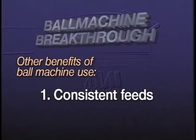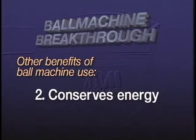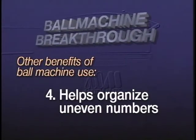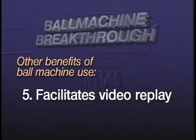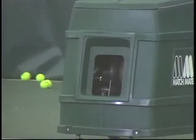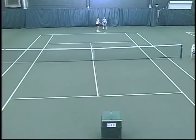There are other benefits ball machines specifically offer the coach: one, consistency of feeds; two, saving the pro's energy so he or she can put that energy into the quality of instruction; three, helping to efficiently run multiple court workouts; four, helping the pro easily organize group lessons or workouts with uneven numbers of players; and five, it facilitates video replay. Personally, I've always viewed ball machines as an assistant pro who is eager to hit with my students — and they never get tired.